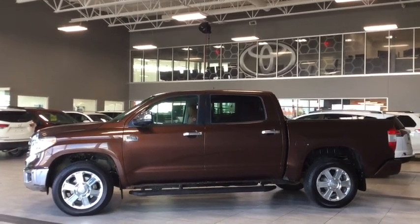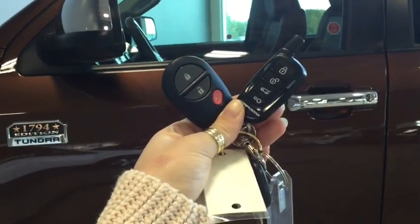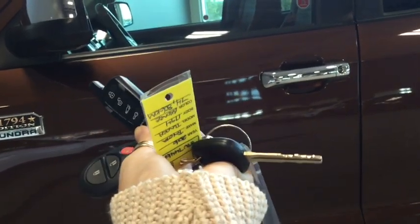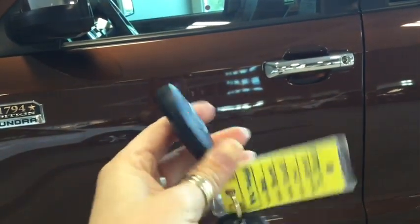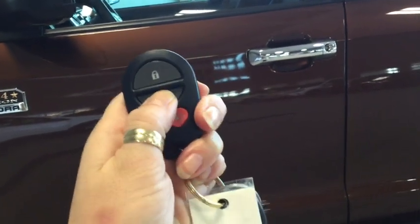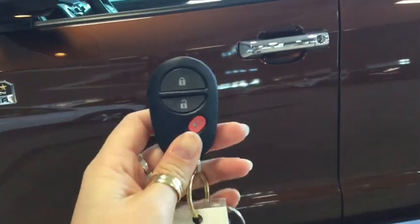There's so much more happening on the inside as well, so why don't you hop on in and take a look at our interior features. Helping you into your 1794 are these handy dandy fobs. You do have your valet key, and you also have an aftermarket Compustar remote vehicle start — that's going to be really nice for those winter months. On your original fob you have your lock, your unlock, and your panic button. Pushing unlock once will unlock the driver door and pushing it twice will unlock all four.